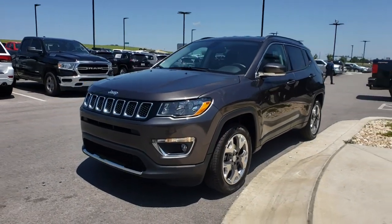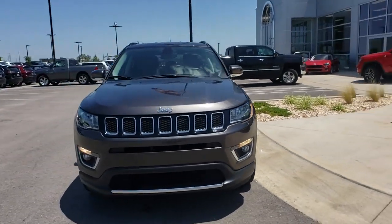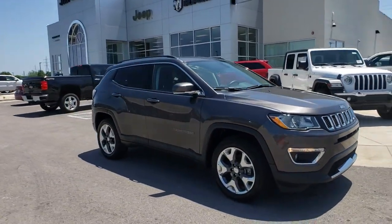Stop by and take a look at the 2019 Jeep Compass. The Jeep Compass has a solid, sophisticated 16-valve engine.